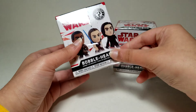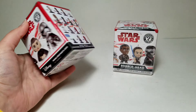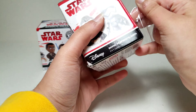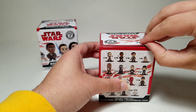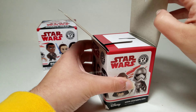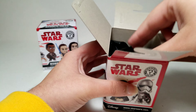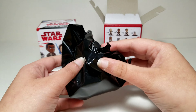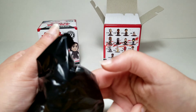We'll open up the Walmart exclusive first — actually, we'll open the normal one first and then we'll open the Walmart exclusive. And if you like Funko Mystery Minis you should definitely check out my channel because I've opened a lot of Mystery Minis. Like I said, I've already opened 14 of these. So let's open this up.